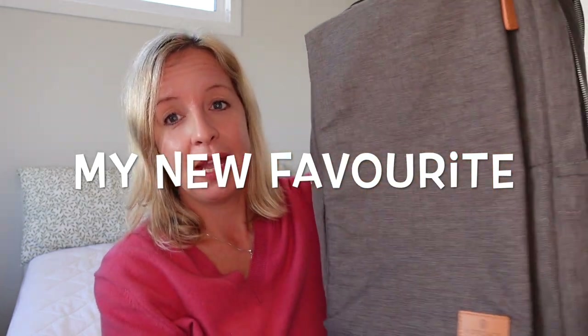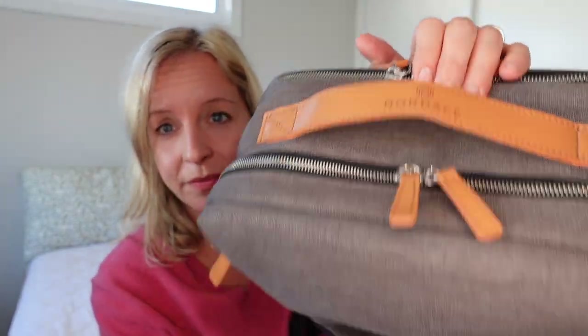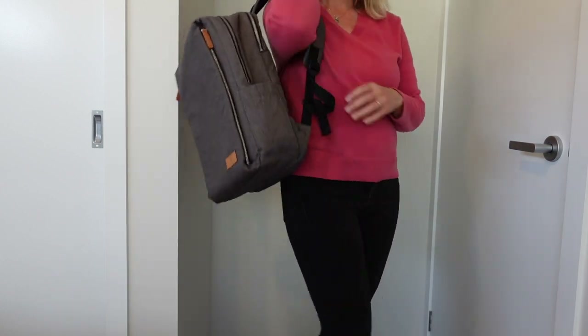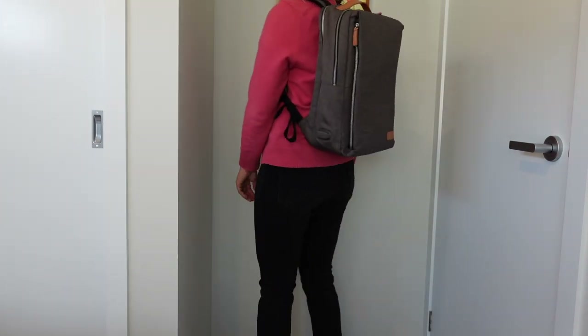About two years ago I purchased this bag here and I have done a whole video on using it for minimalist carry-on luggage when you travel. This bag is fantastic — I am not sponsored in any way but I love it and it's really easy to use. It's not waterproof but it's water resistant, and as far as both travelling and using it as an overnight bag and also for day-to-day stuff in the office, it is absolutely brilliant.